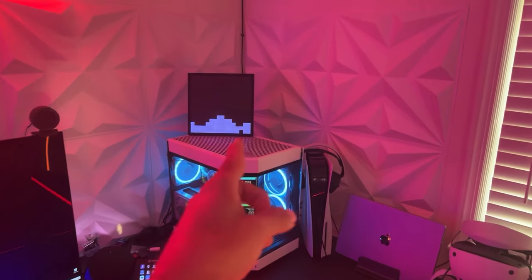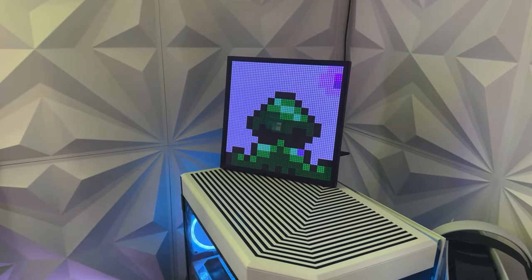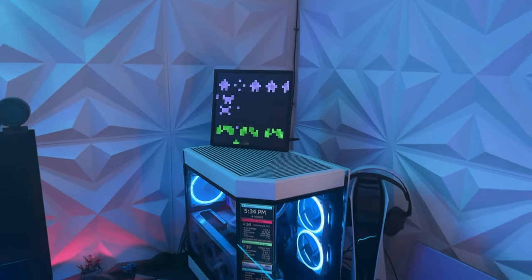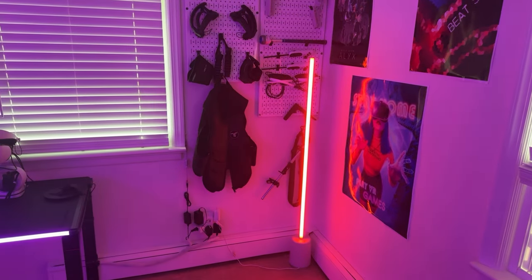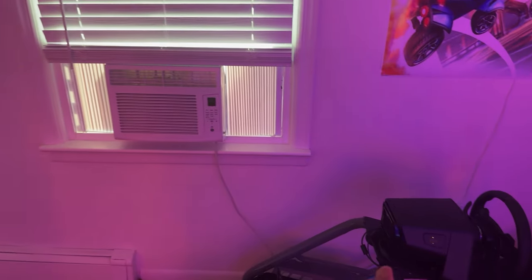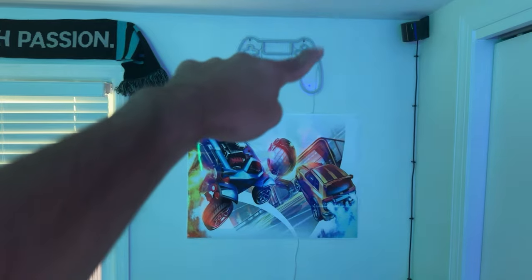We've got the Pixoo 64 right here, which displays pixelated artwork. It has an app where you can download other people's artwork, and it shows my YouTube stats when I want to get motivated to see my subscriber count and video performance. Right now it's just cycling through some pixelated designs. I also have a Govee lamp sitting in the corner — also set to Halloween right now but you can change it to any color for ambience. The air conditioner is on a smart switch just like in the Disney room, and I have smart switches on the 'Your Gaming Techie' logo and some other signs.